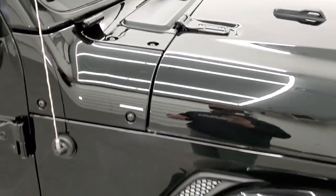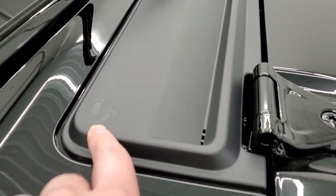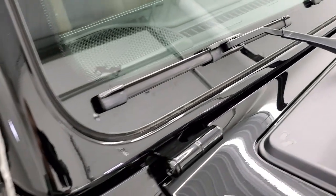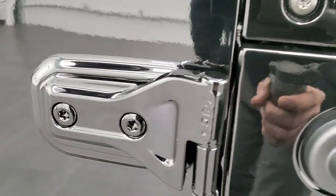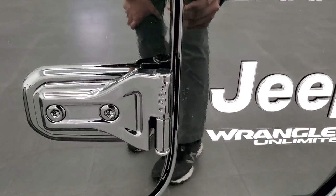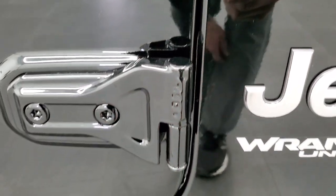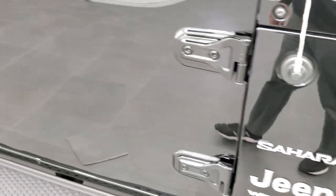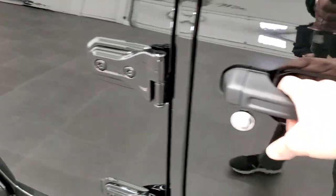A couple little Easter eggs: you get the sandals on your plastic shroud, the Jeep climbing up the side of the windshield, and the T50 embossed into the hinges so you know to use a Torx 50 wrench to get the bolts out and take your doors off. And yes, the doors still do come off on these Wranglers.